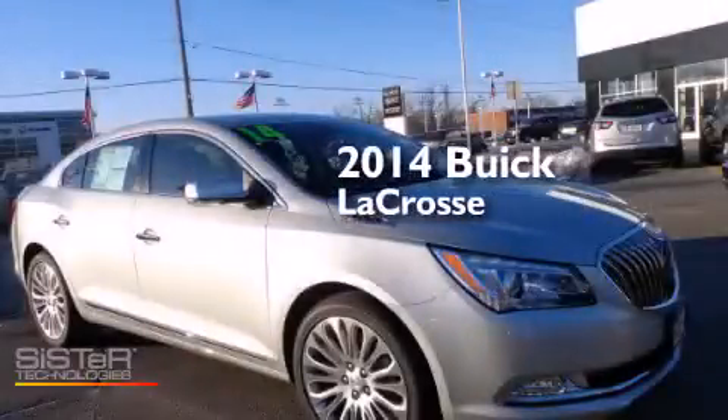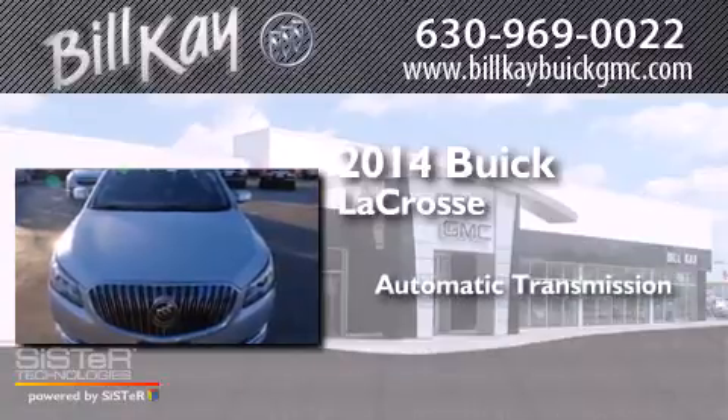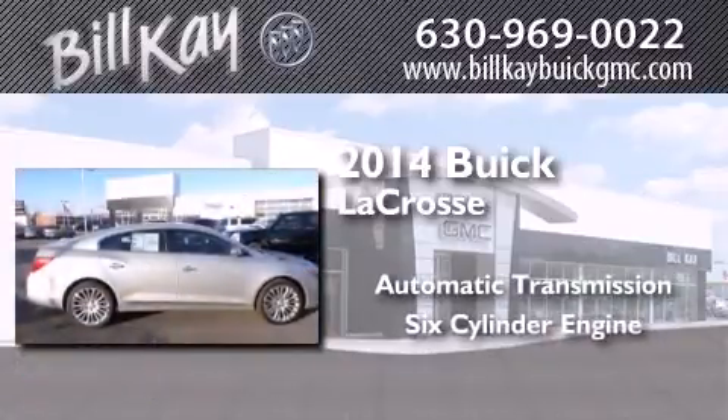This is a 2014 Buick LaCrosse. This four-door sedan has an automatic transmission and a six-cylinder engine.